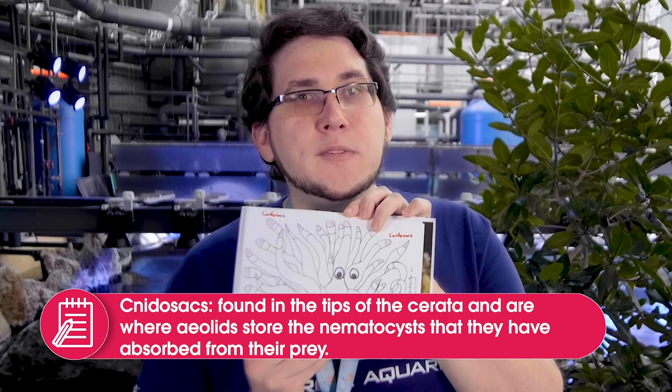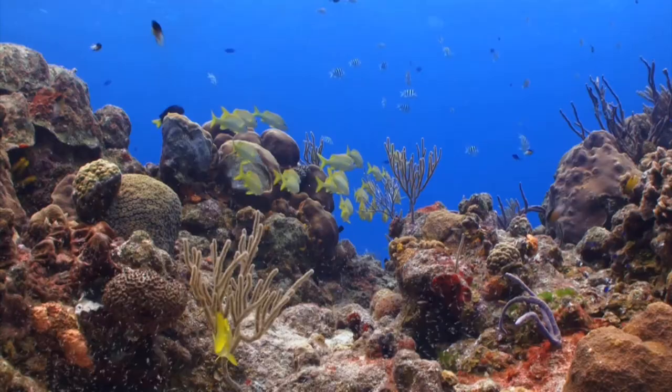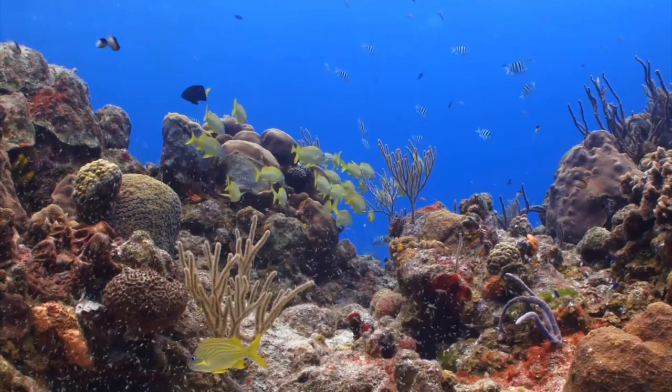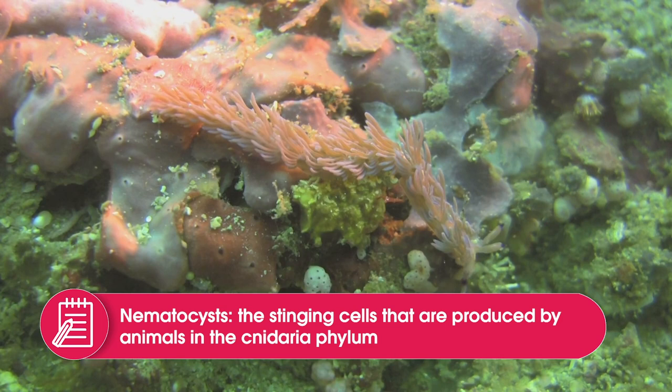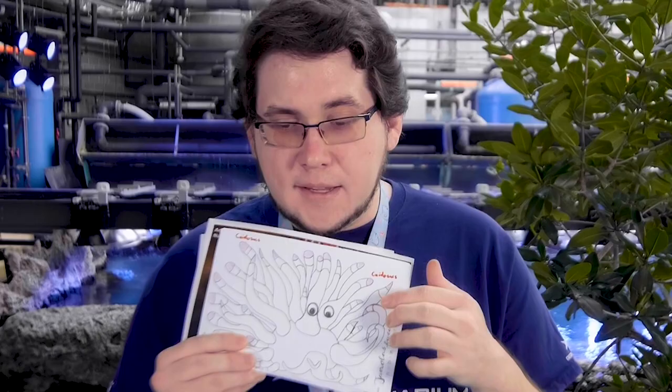The other thing that's really special about these cerata is they're part of their defense mechanism. To protect themselves from predators, they have at the tip of them these things called nidosacs. That name comes from some of the food they eat — a group called cnidarians, which includes jellyfish or coral. These animals have defense mechanisms called nematocysts, which shoot out little stinging cells to protect themselves. These nudibranchs are able to eat these animals thanks to protective coatings they have, taking those stinging cells and putting them into the tips of each cerata to use as their own self-defense mechanism.